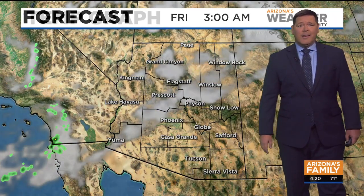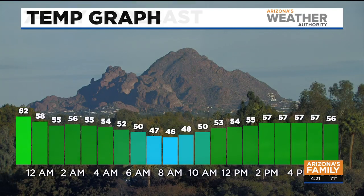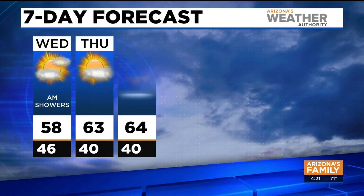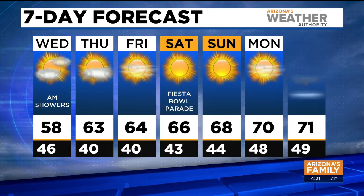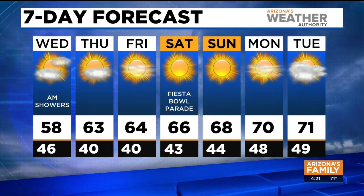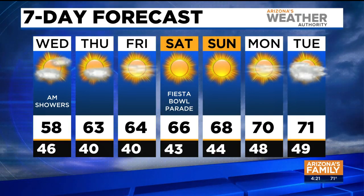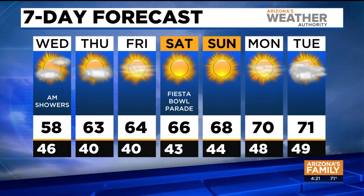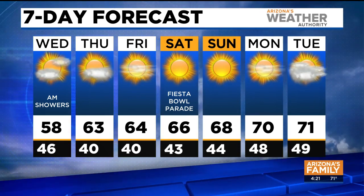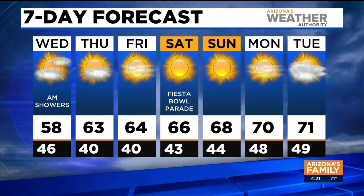Behind this system, that's where we're going to start to see some chilly temperatures. Here are your highs tomorrow — pretty impressive. Mid 40s for lows, and then we're going to hit highs around the upper 50s — we haven't experienced that in a while. 58 degrees. Then skies start to clear out, back into the 60s Thursday, some nice sunshine Friday. And if you're joining us downtown for the Fiesta Bowl Parade, we'll all be down there — 66 degrees the high, but morning temperatures will be a bit chilly. Then we'll return to the 70s Sunday into Monday.